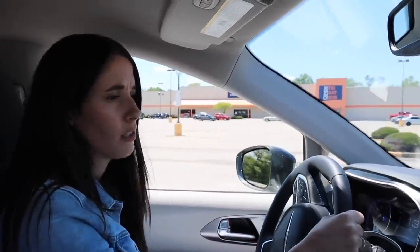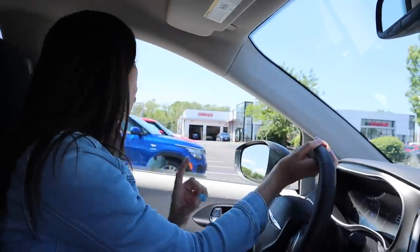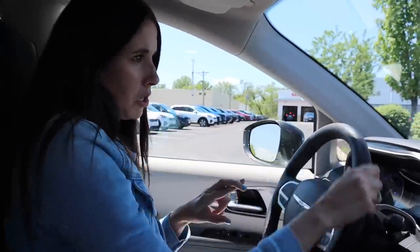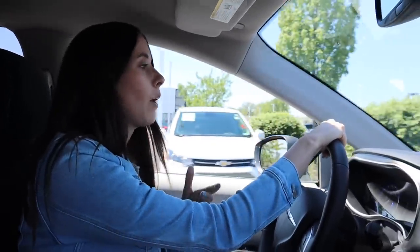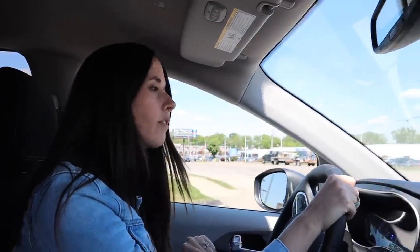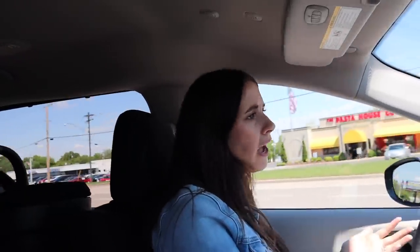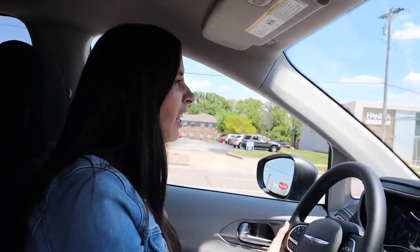We're just driving around town in the Chrysler Pacifica. Some exciting things happened for 2021 — it became available in all-wheel drive and hybrid. However, you can't get hybrid and all-wheel drive at the same time, and you can't get a hybrid with a bench seat. The Toyota Sienna can do both, so something to consider. As far as the drive is concerned, it's not my favorite — it feels very heavy, doesn't have a lot of acceleration, and the handling is just okay. The turning radius isn't great either.